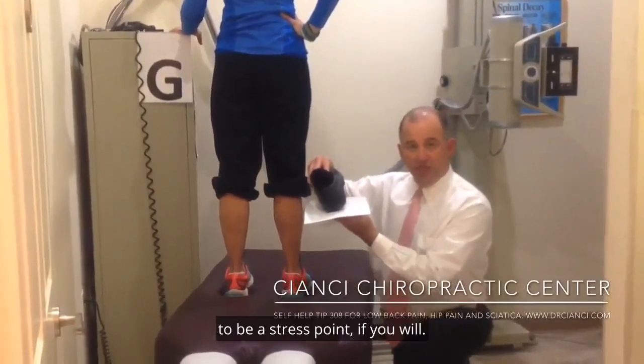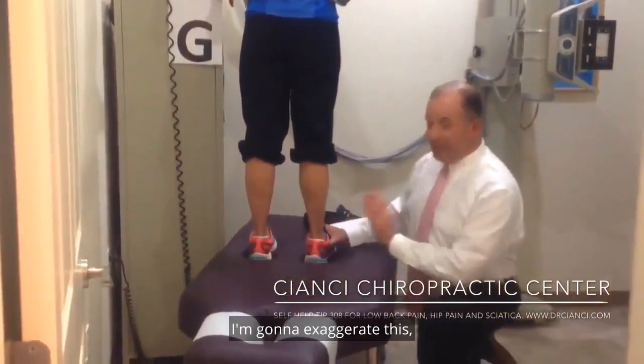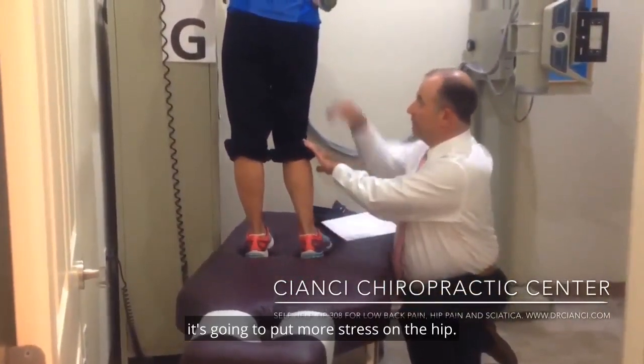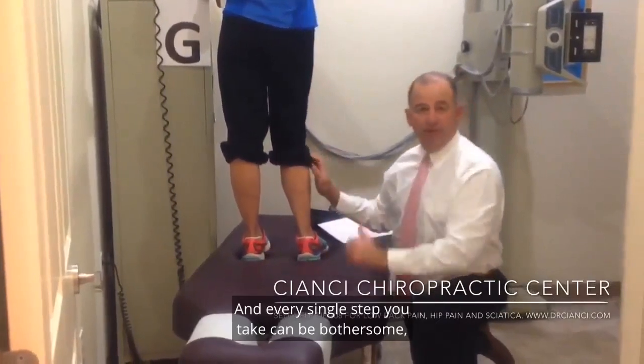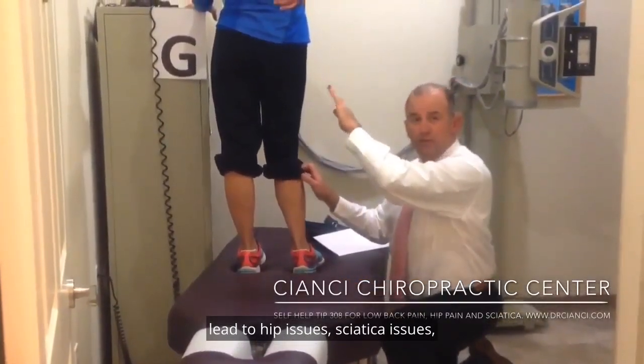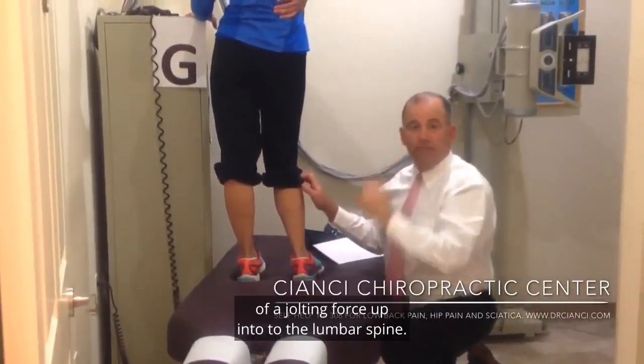Every step they take is going to be a stress point. If we look at our patient here, essentially — I'm going to exaggerate this — but if the ankle rolls in, the knee is going to go in. It's going to put more stress on the hip, and every single step you take can be bothersome, lead to hip issues, sciatica issues. It also makes every step kind of a jolting force up into the lumbar spine.